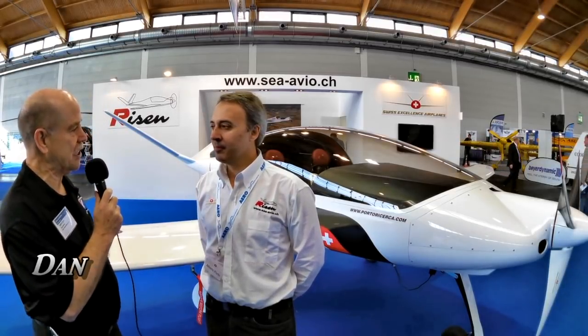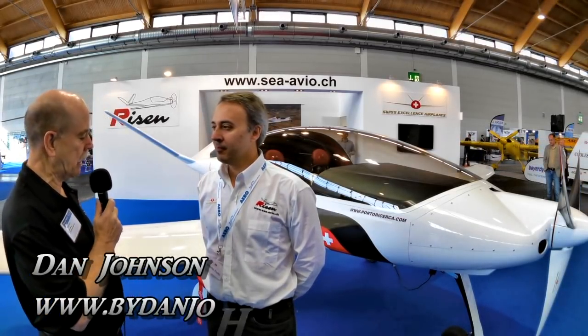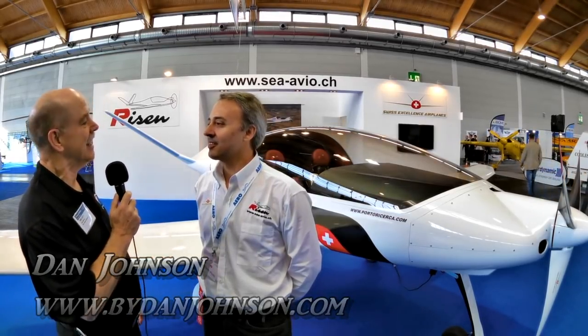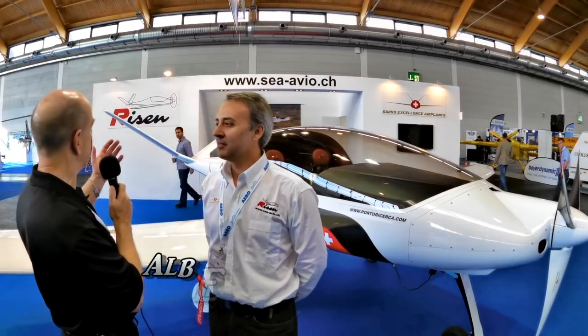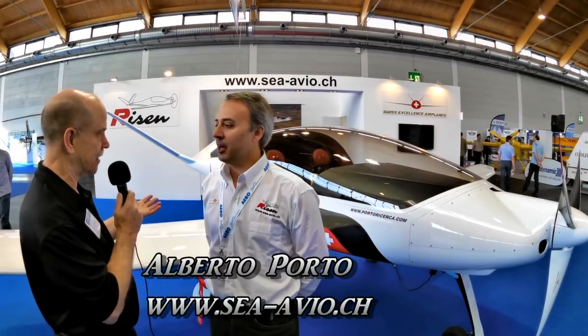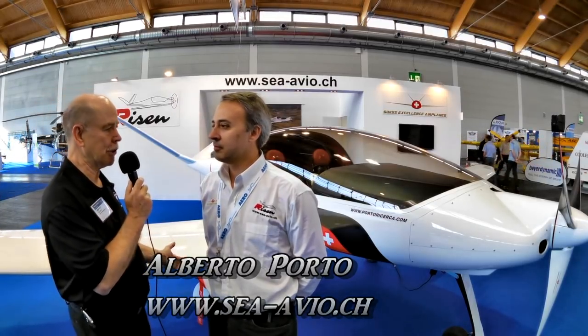We are here at Aero 2015. I'm Dan Johnson and I'm speaking with Alberto Porto today. You are the man behind Sea Avio — that's the name of your company — and the airplane is The Risen. Tell me a little bit more about it, Alberto.